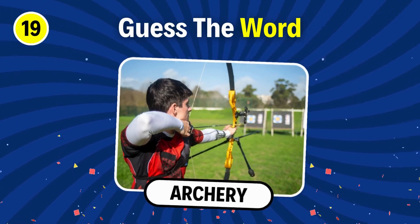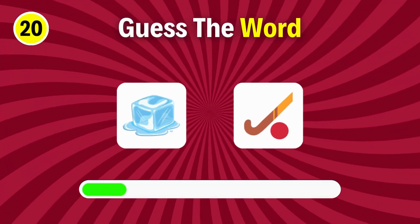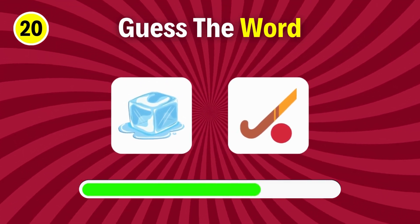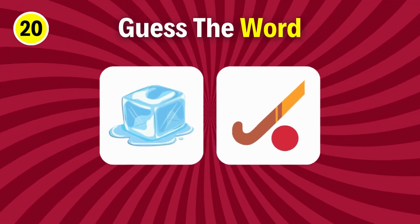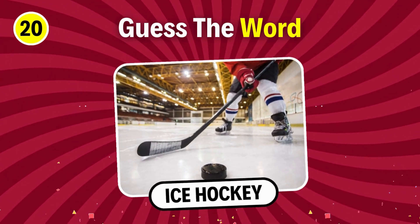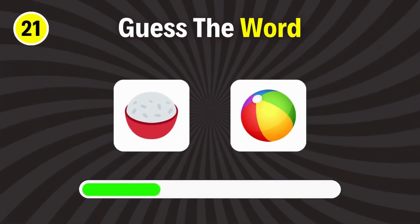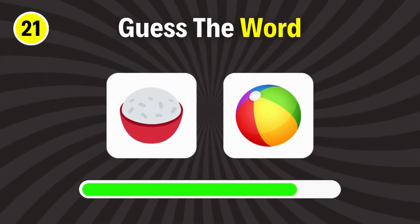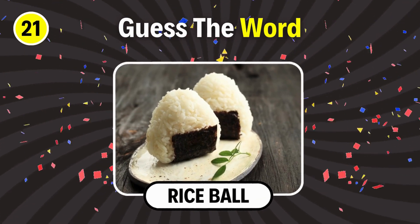Archery. Can you guess this one? Ice hockey. Next question. You're right, it's rice ball.